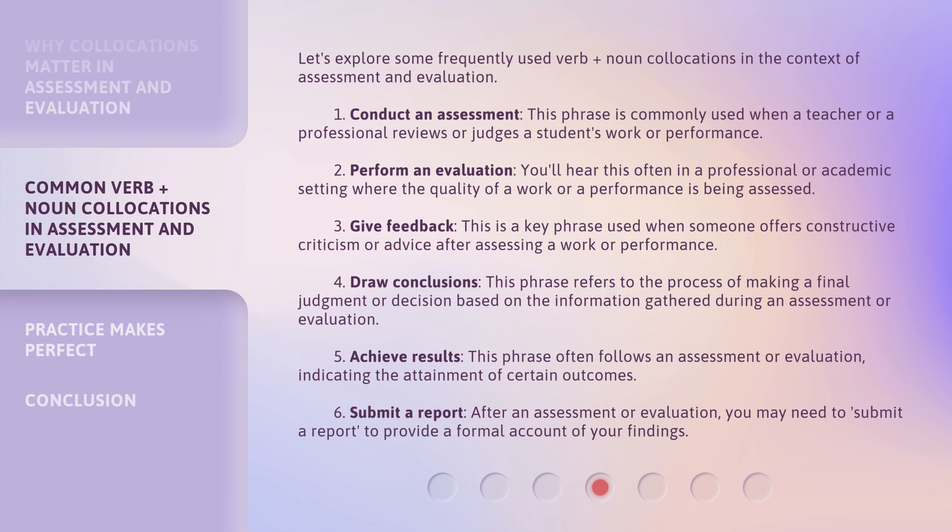3. Give feedback — this is a key phrase used when someone offers constructive criticism or advice after assessing a work or performance. 4. Draw conclusions — this phrase refers to the process of making a final judgment or decision based on the information gathered during an assessment or evaluation.